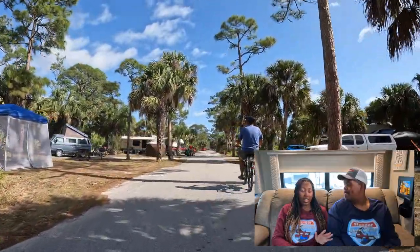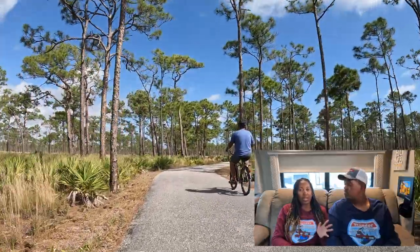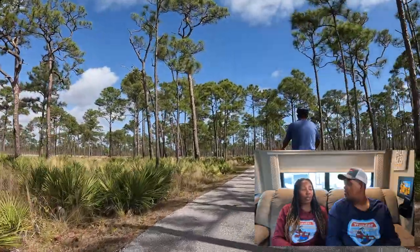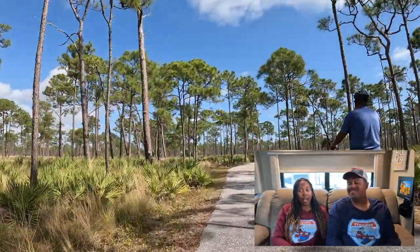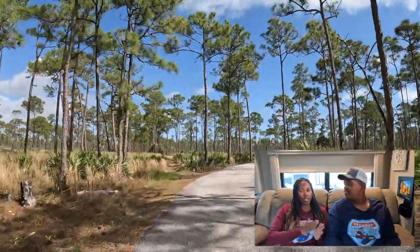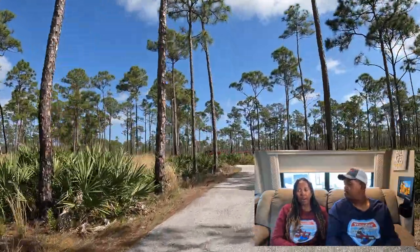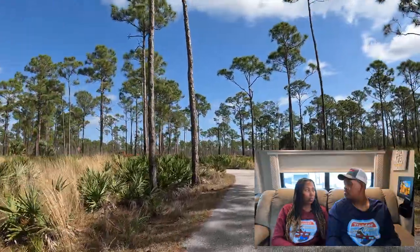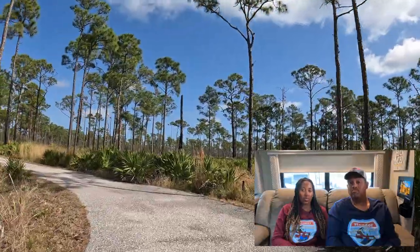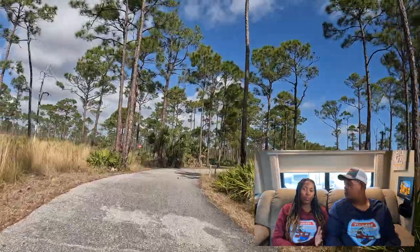The campsites are level and gravel. You have a decent picnic table. There are no fire rings, but you do have a grill. There are mostly back-in sites with a few circular pull-through sites. There are two bathhouses in the Riverside Campground section — they're pretty close together, but no complaints. It's a short walk and they're in good condition.